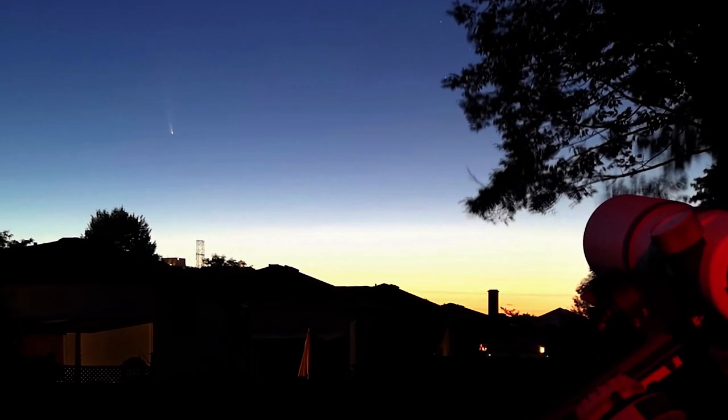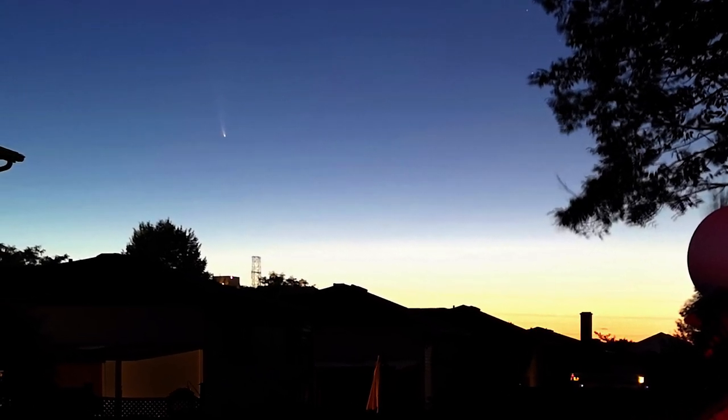Some tips for seeing Comet Neowise: first and foremost, choose whether you want to look in the early morning or evening hours. It is getting better in the evening, but it's not very high on the horizon right now. As it gets to closest approach on July 23rd and past that, it'll get higher in the evening sky — in the northwest. Right now in the morning sky it's higher, but you've got to get up early, usually between 3 and 5 a.m.